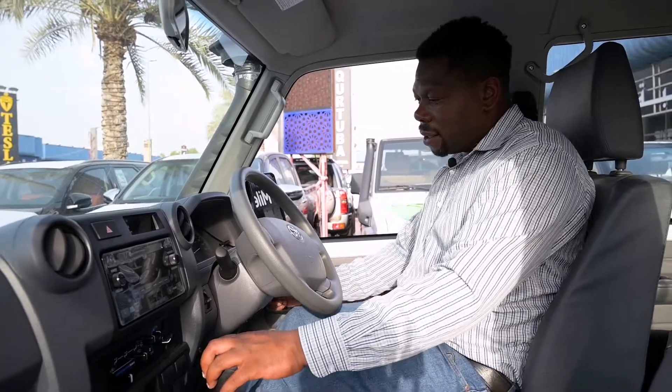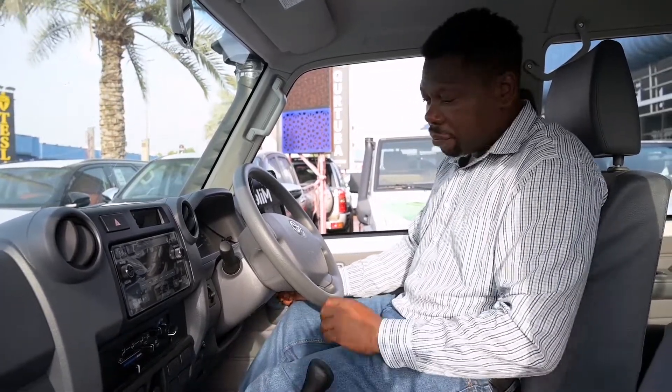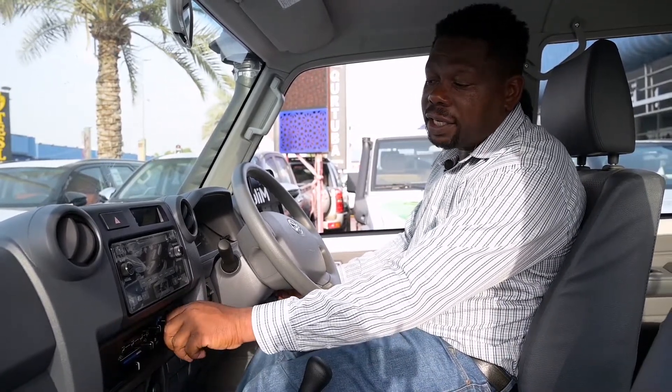This car is key-start with manual transmission. It has diff lock, a very powerful A/C, and a front heater.